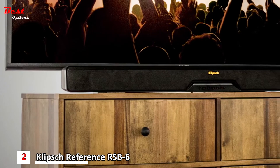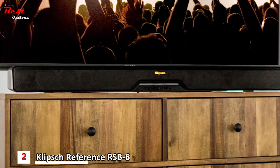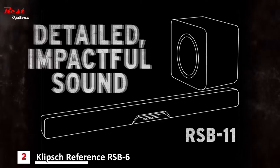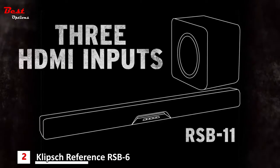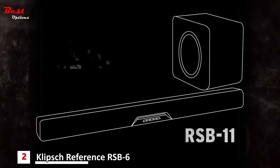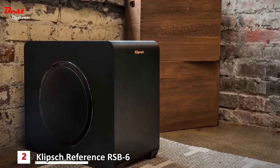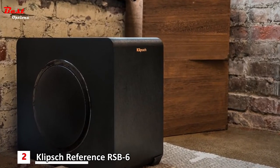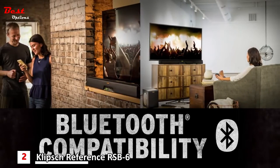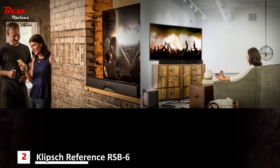For those with a TV that's 50 inches or larger, or a bigger space, check out the RSB11. It's also got the detailed, impactful sound that Klipsch is known for, plus 3 HDMI inputs, 4K Ultra HD video pass-through, super easy setup, an included remote, and an amazing 8-inch wireless subwoofer that looks great in any room. Both soundbars have Bluetooth compatibility, so you can listen to tunes from phones, computers, and other audio devices.